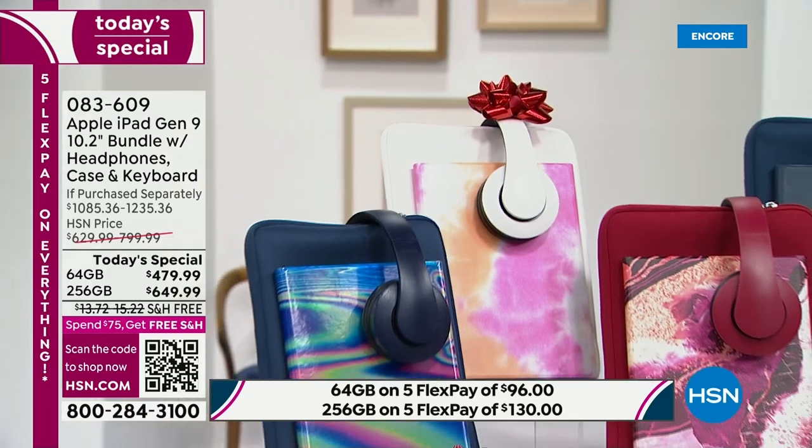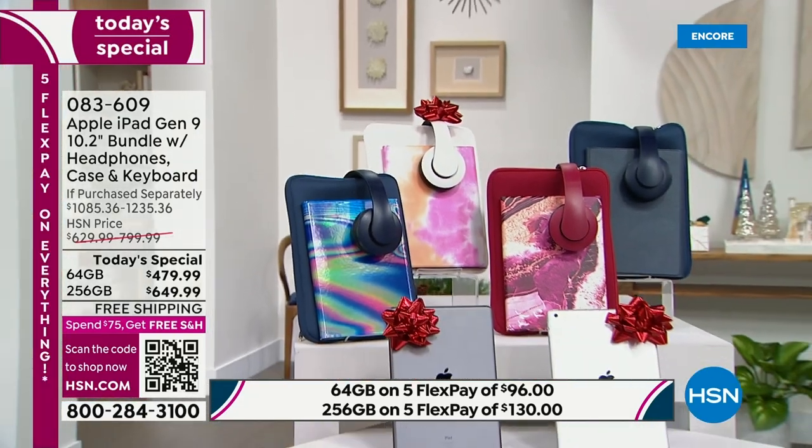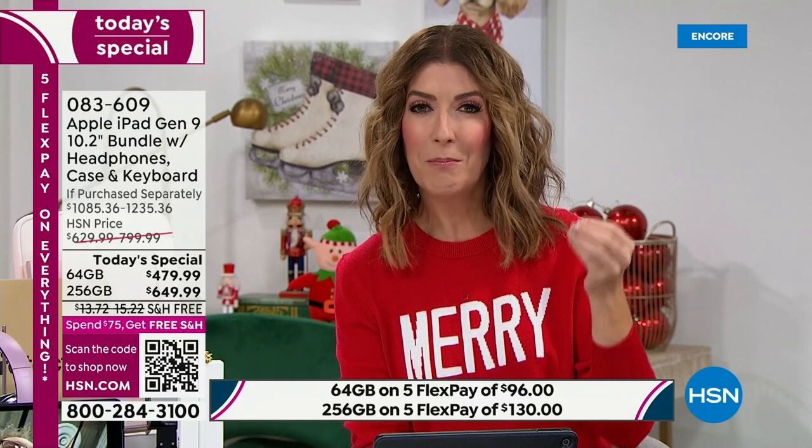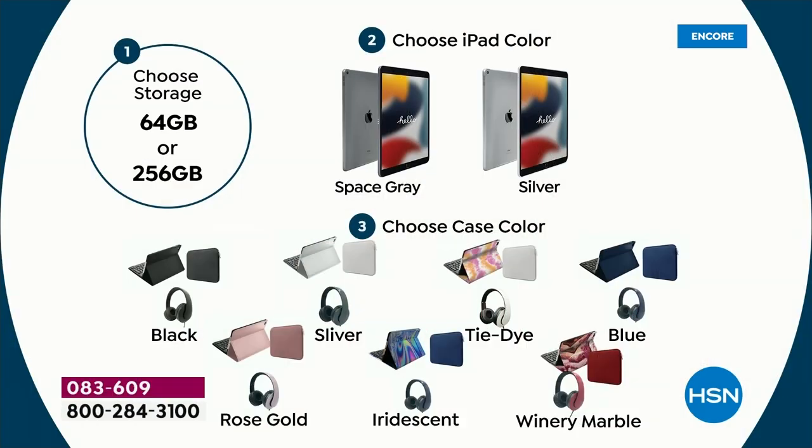If you've been waiting, wondering, hoping for the big Apple iPad deal of the season — it's launching tonight as our Today's Special. Pick your favorite color, pick your size. The 256 gig is four times the storage but only $170 more than the 64 gig — not four times the price. A lot of you can also use the cloud for storage, so the 64 gig might be just fine for everything you do daily. We do have a breakdown to help you choose.